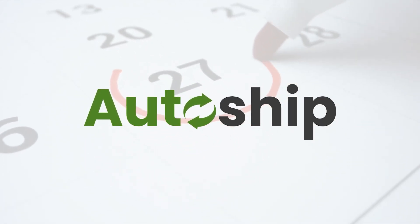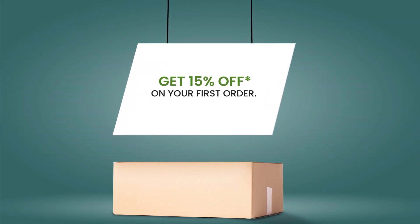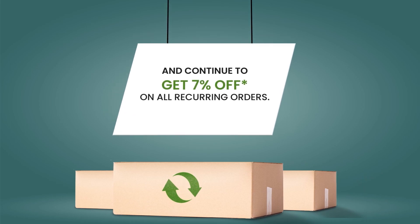AutoShip is designed to be easy and convenient. So, what's new? Get 15% off on your first order, and continue to get 7% off on all recurring orders.